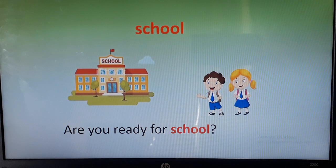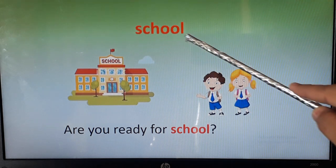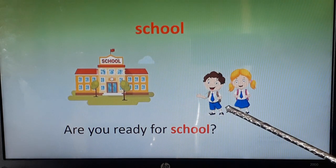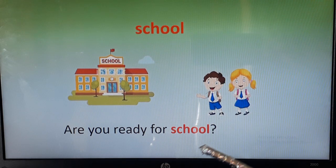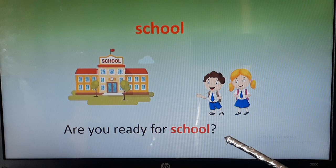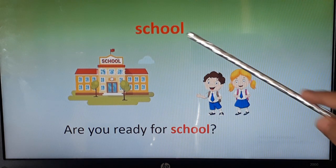Part 2. The next word is school. You can see a school building and children. They are in uniform and they are going to school, and you all are missing school nowadays.